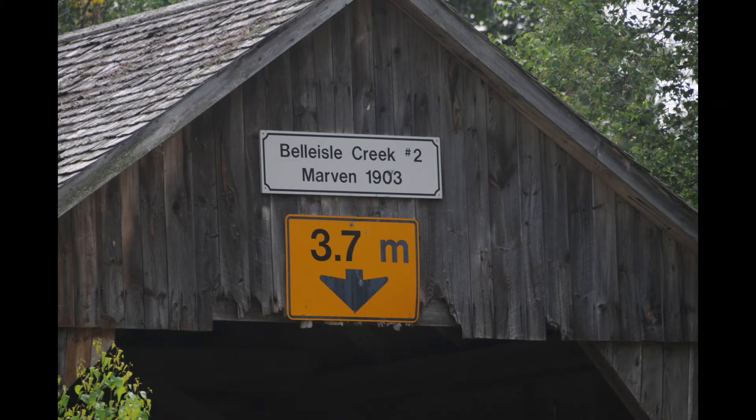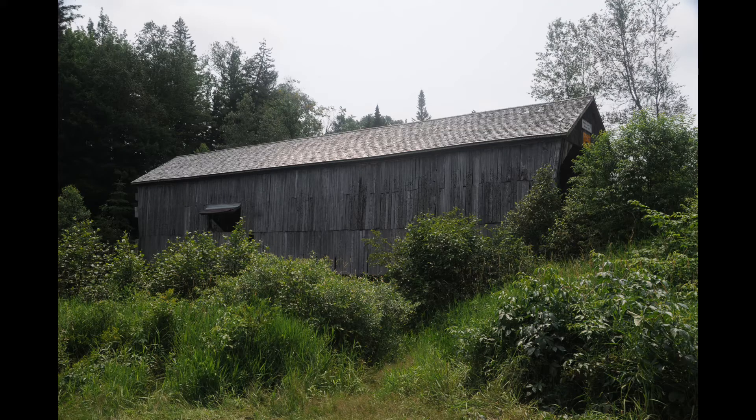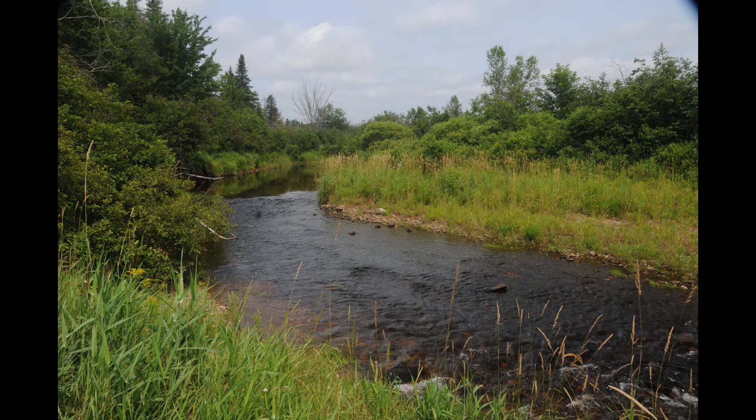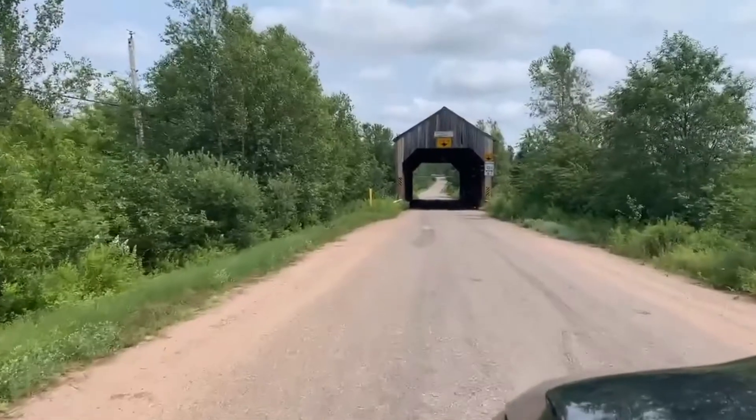Then we moved on to the Marvin Bridge. This is a popular party spot for the local teenagers. You can't see it in these pictures but there's a fire pit just inside the frame. And this is the view from that camp spot.